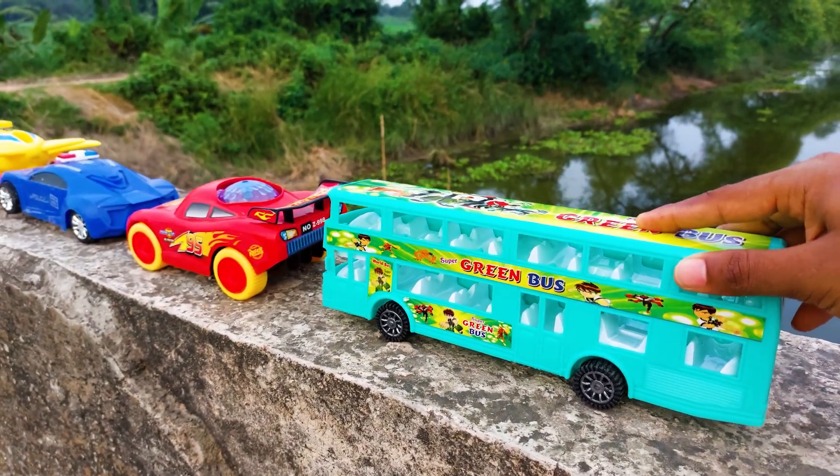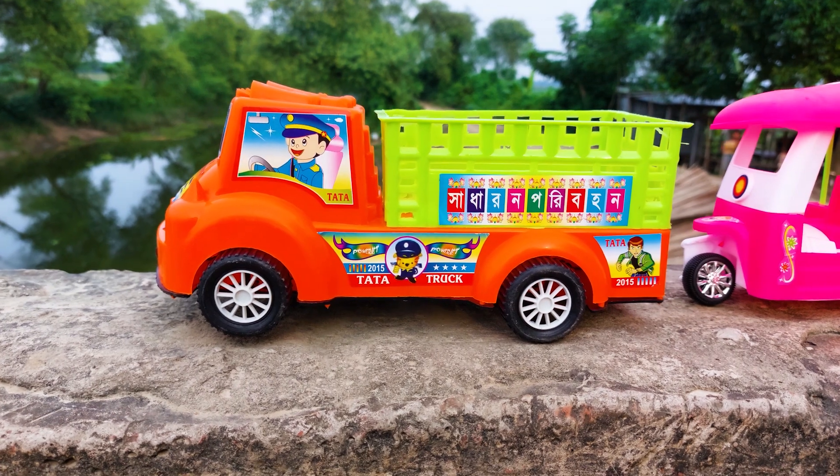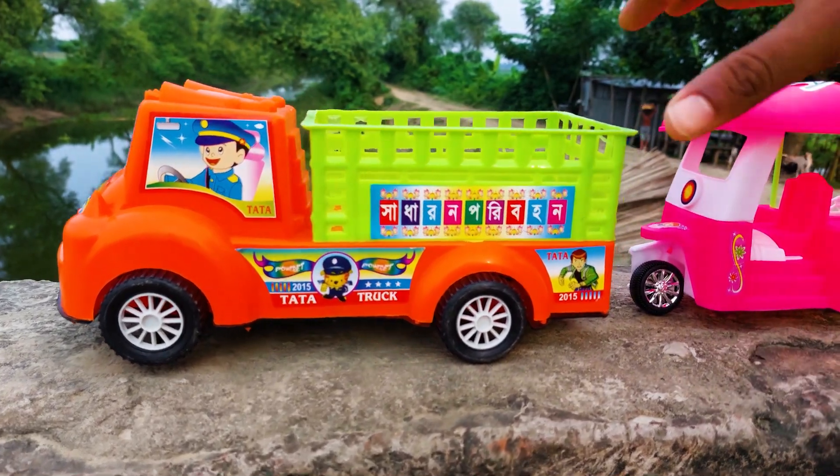I'll park here. The next one is a Tata truck and this is an orange and green color combination. I will try this one also, so let's go without wasting any more time.